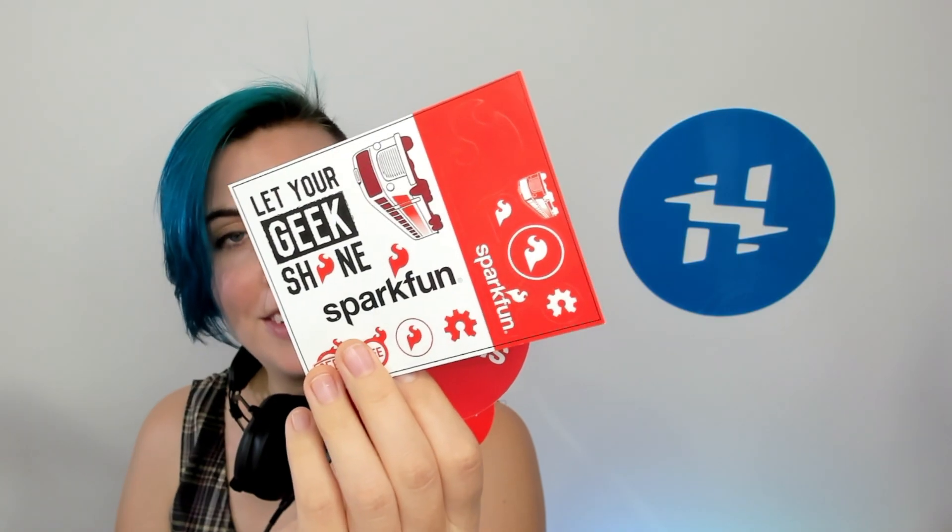We also have some Sparkfun stickers, including the classic 'Let Your Geek Shine,' a cool bus, and flames.